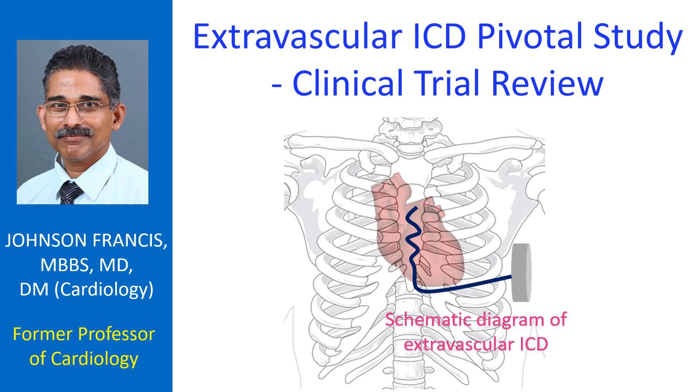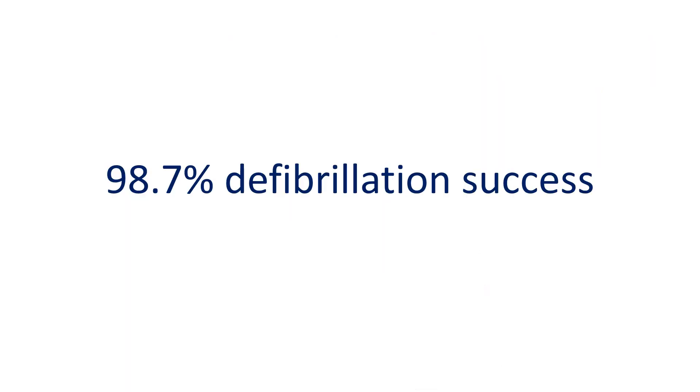Extravascular ICD uses substernal electrodes, which avoids the sternal bone between the electrode and the myocardium, as in the case of subcutaneous ICD. The extravascular ICD pivotal study was a prospective, non-randomized, pre-market global clinical study involving patients with class 1 or 2A indication for ICD.